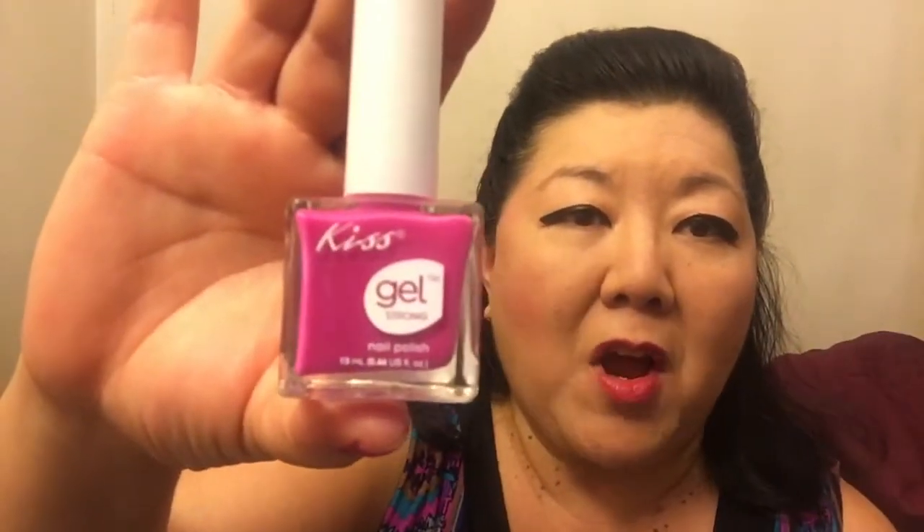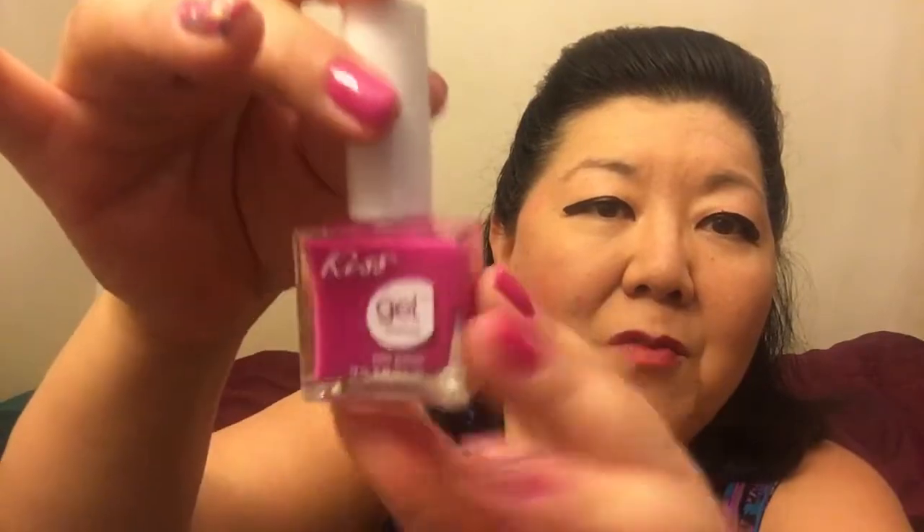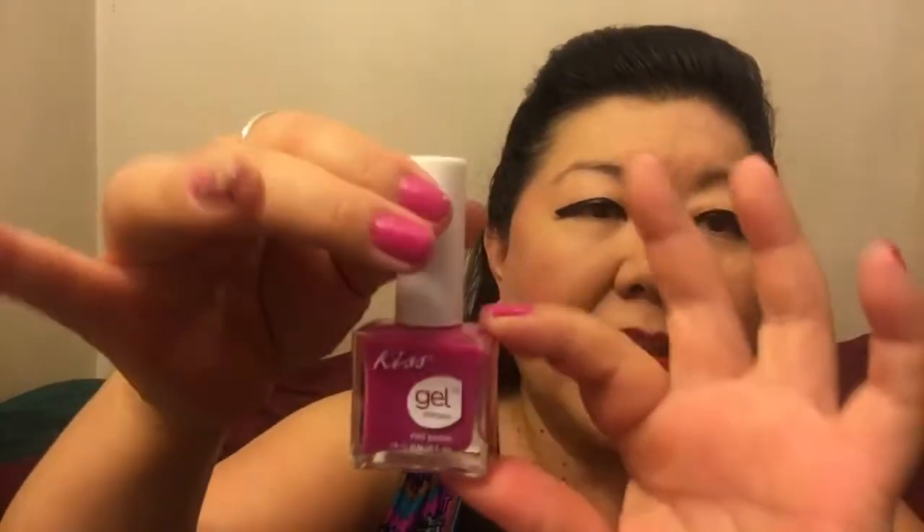This is the only color that I bought. I think the last time when everybody was showing these KISS Gel nail polishes I didn't understand that they were gel nail polish and they were super super thick, so I didn't buy any.